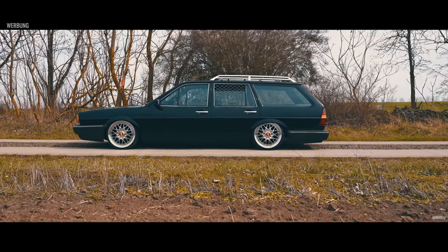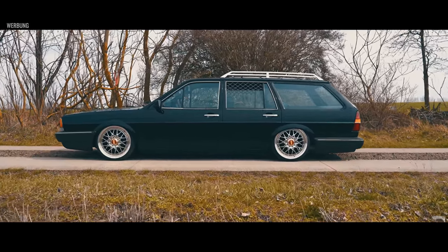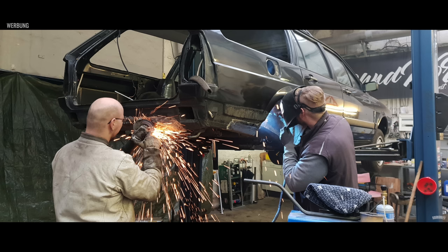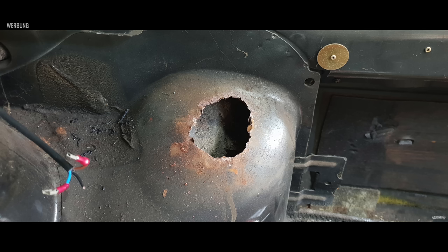Mir war eigentlich klar, dass das Auto restauriert bzw. umgebaut werden muss. Das Fahrzeug bietet einfach die Karosserie – es erinnert an die alten, eckigen Kombis aus Amerika, und das war auch ein ausschlaggebender Punkt, warum ich das Auto unbedingt haben wollte. Wir haben dann zeitnah angefangen, das ganze Auto komplett zu zerlegen, weil ich wusste: wir machen alles neu, ich möchte ihn nachhaltig aufbauen.